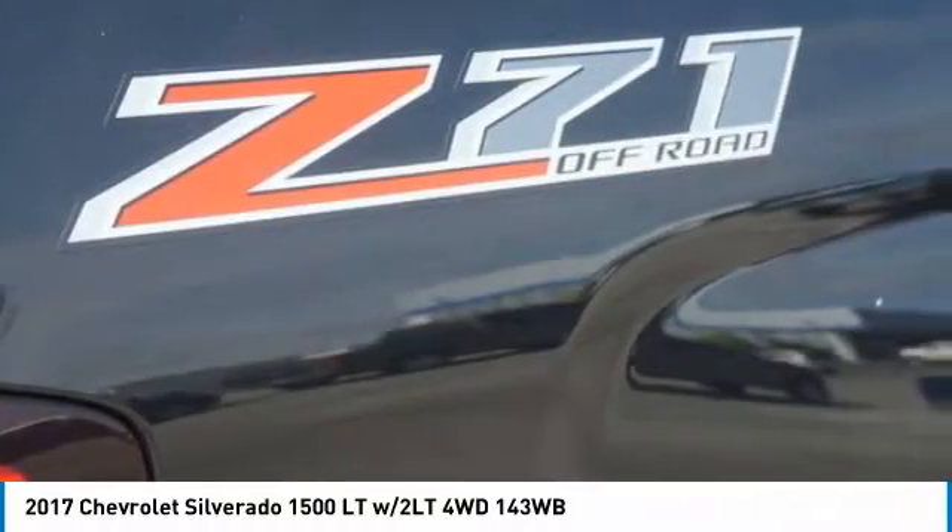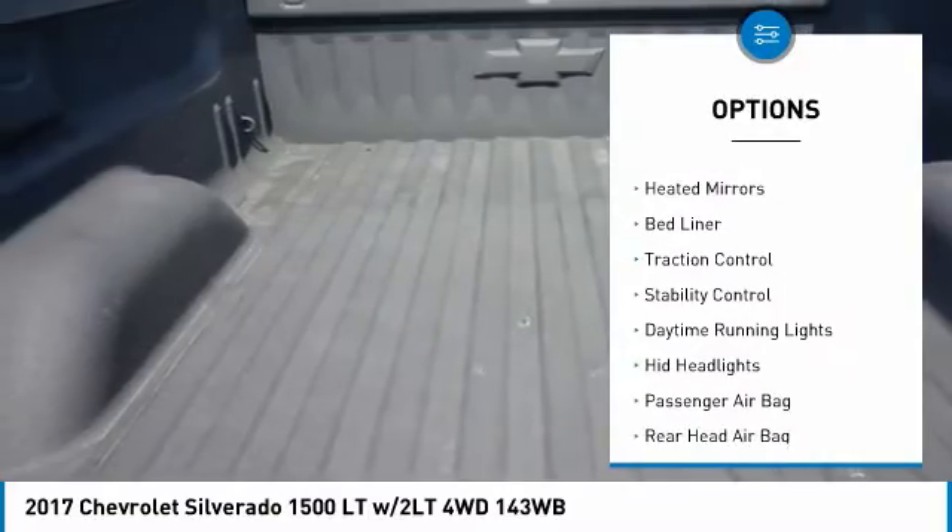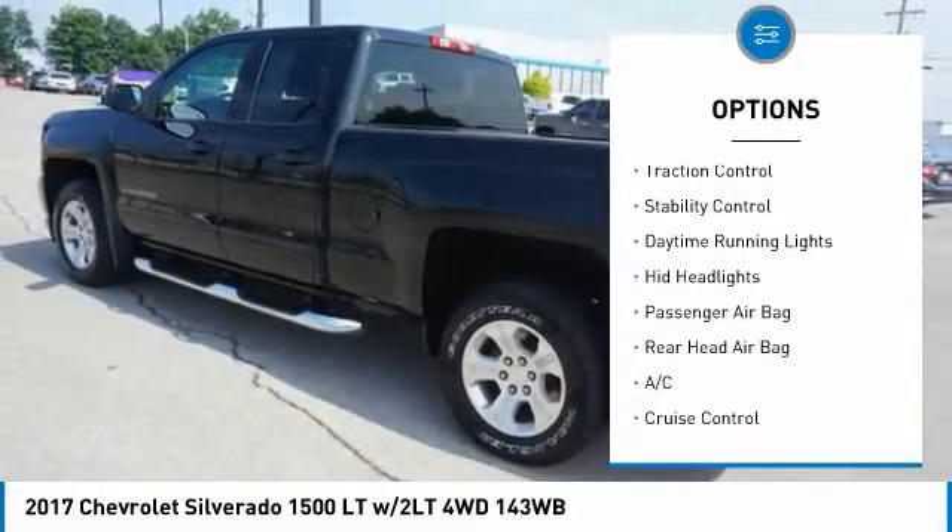Here are some of this vehicle's great options: tire pressure monitor, four-wheel drive, tow hitch, front tow hooks, heated mirrors, bed liner.